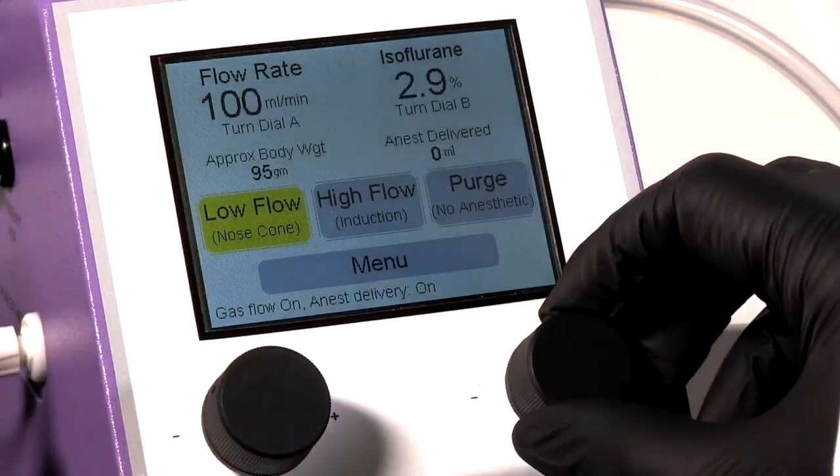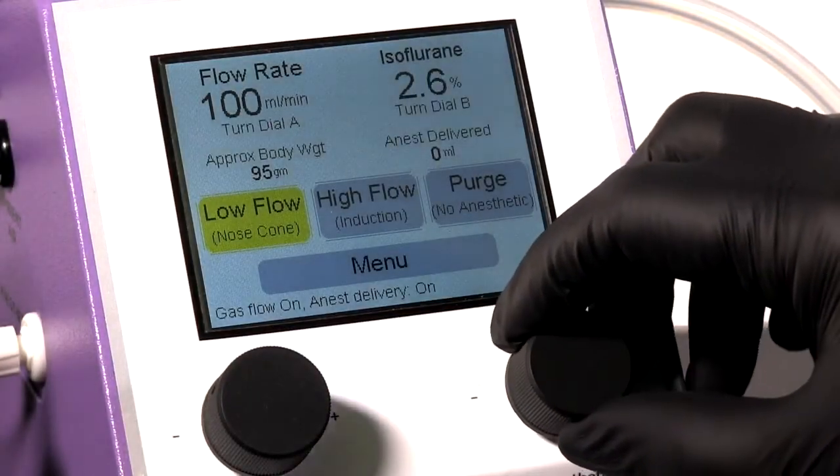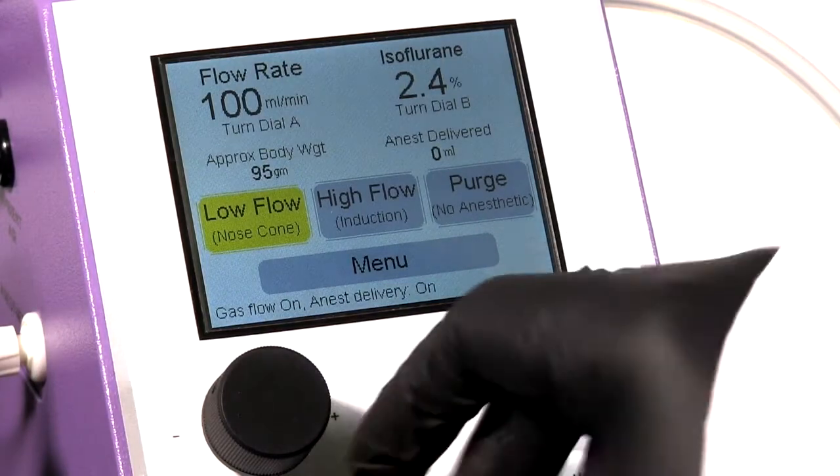With an electronic touchscreen interface, both systems allow precise control of anesthetic output to a tenth of a percent.